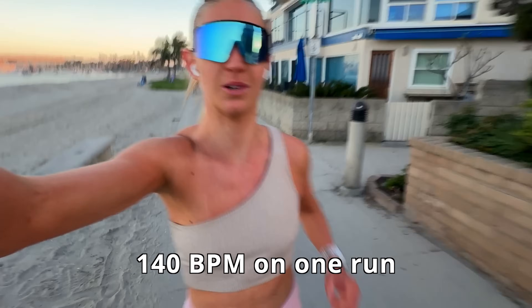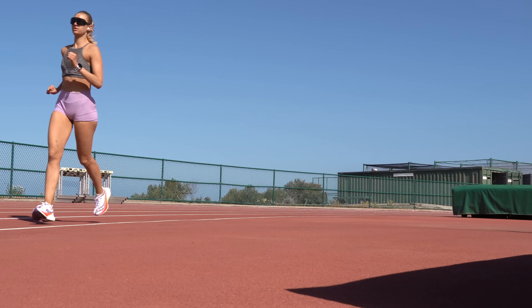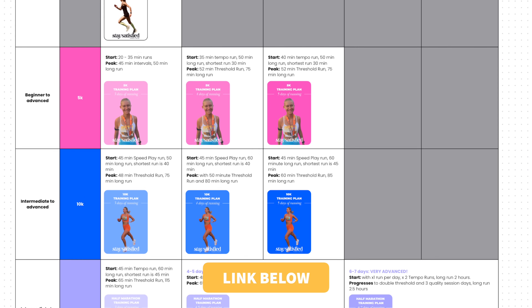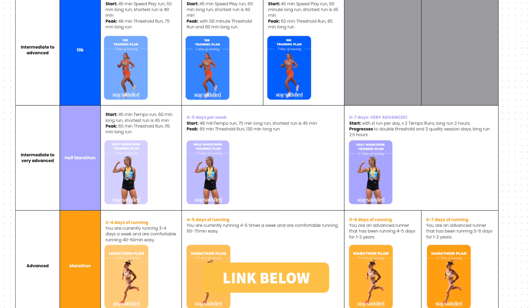Now I use specific heart rate targets, often more precise than traditional zones. For example, I'll aim for 140 BPM on one run and 125 on another, depending on the purpose of that session. This allows me to train with intent and recover fully. That shift is exactly what I built into my training plans, so runners can build endurance, reduce injury risk, and actually enjoy the process of getting faster without burning out. I'll leave a link to all of my running plans below in the description.